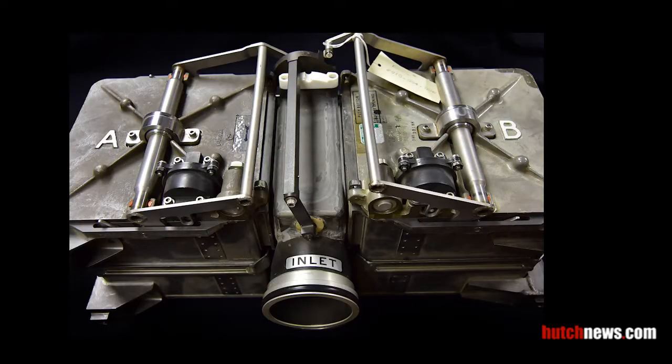The Environmental Control Unit provided cooling, water, and oxygen for the astronauts' suits, as well as the cabin of the command module.